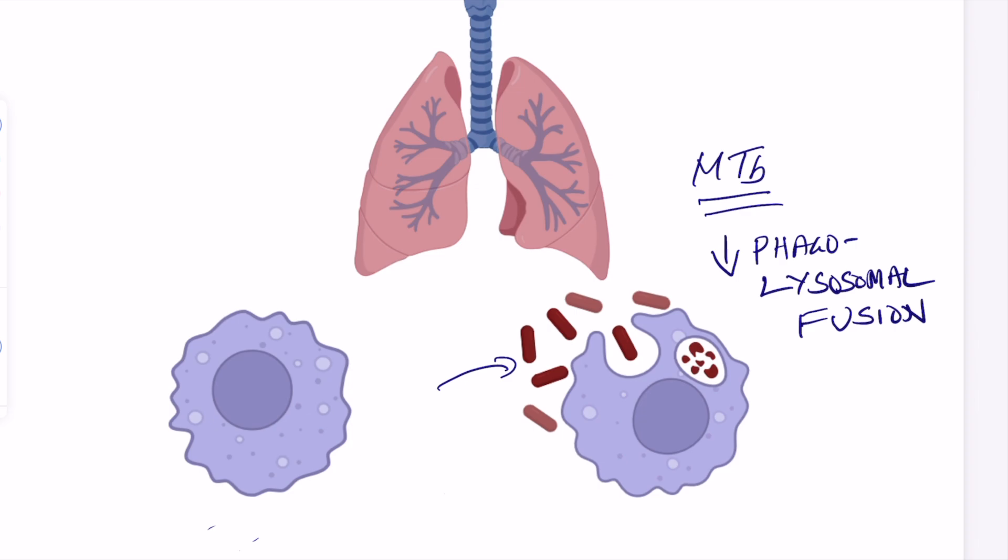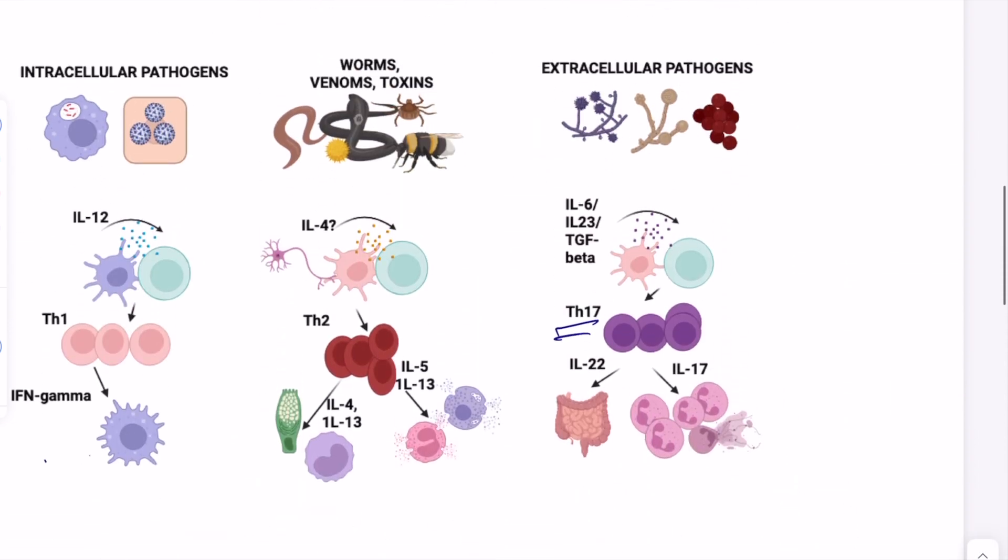When we think about T cell subsets, for intracellular pathogens, T cells will polarize using a cytokine called IL-12 — which the dendritic cell makes in this case — to become a Th1 cell. Th1 cells secrete a lot of interferon gamma, and interferon gamma can do various things, including helping activate phagolysosomal fusion and clearing a pathogen that is hiding within a phagosome.